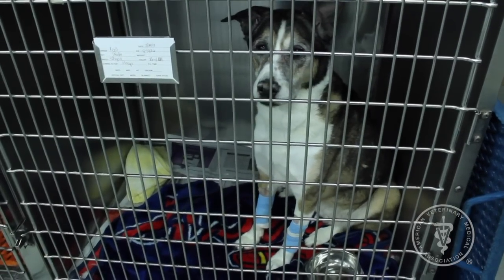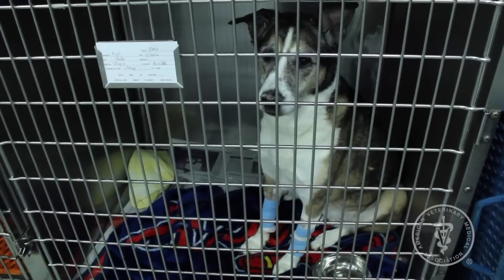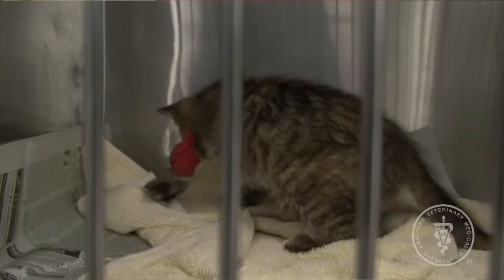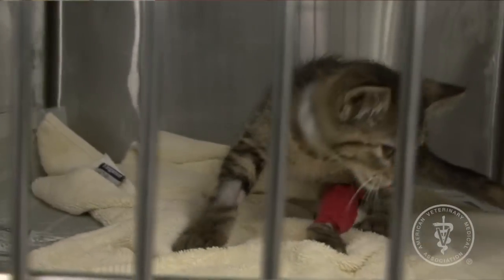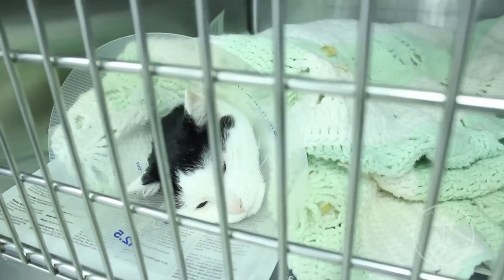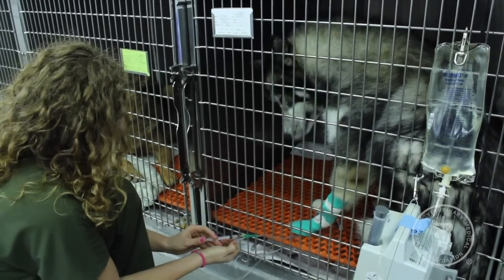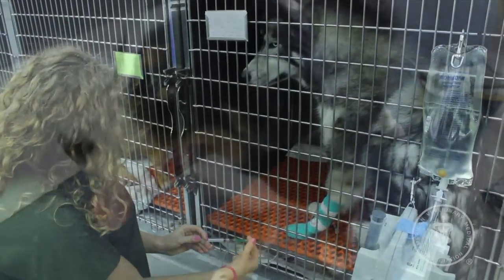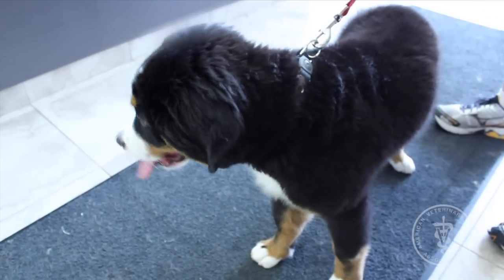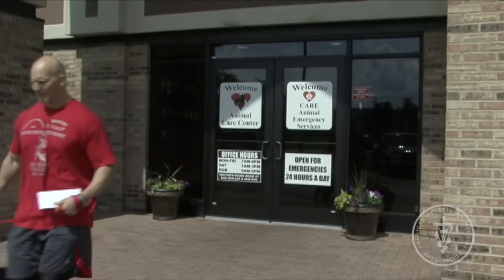Once the procedure is done and it's time for your pet to wake up from anesthesia, your pet will likely be placed in a quiet, semi-dark cage or kennel to recover. Pets should be closely monitored during this time to make sure they are recovering normally and that care is provided quickly if there are any problems. Pads and blankets may be used to keep your pet warm during recovery, and fluids and/or medications may be continued through recovery. Depending on the procedure and your pet's medical condition, they may be sent home later in the day once adequately recovered, or they may need to remain in the hospital.